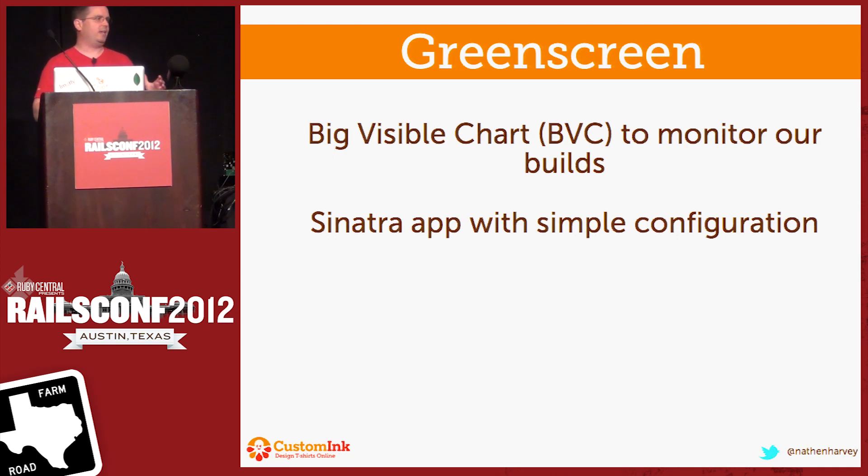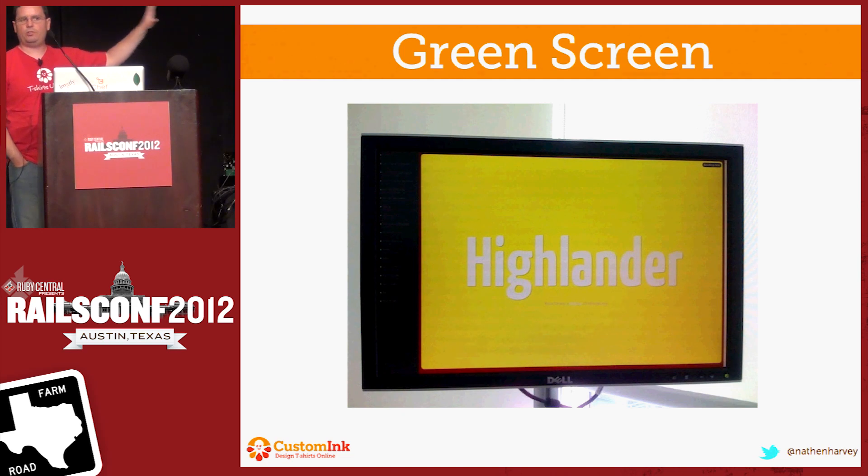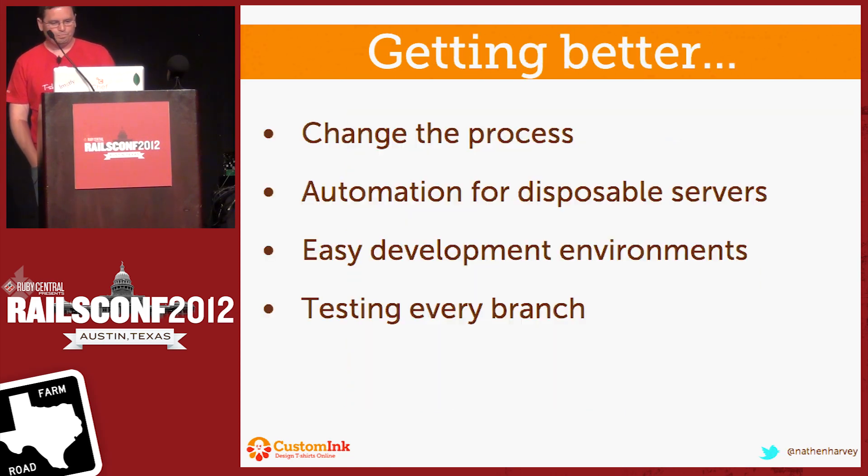With all of these topic branches in Jenkins and all of these different applications in Jenkins, we need an easy way for everyone to be aware of the current status of each one of these topic branches. So we use a tool called Green Screen, which is essentially a big visible chart that shows us the status of Jenkins. It's a very simple Sinatra app, and we have a fork of it available on our GitHub repo. We actually mount this on a monitor within the development office so that everybody has full access to it at any time. This, in yellow, shows a build that had previously failed but is currently rebuilding — the intent is that that will turn green.